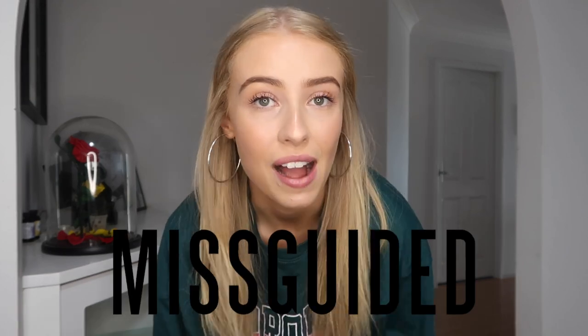Hey everyone, welcome back to my channel, or welcome if you are new here. I am really excited for today's video — we're going to be doing a try-on clothing haul with Missguided. I love doing these videos because I love getting new clothes, trying everything on, showing you how I'd style it and how it fits, and giving my honest feedback. I bought every single piece with my own money; it wasn't sent to me or sponsored. They don't know I'm doing this video. Let's get straight into it.